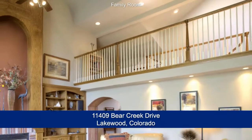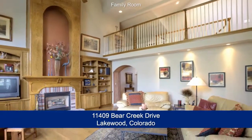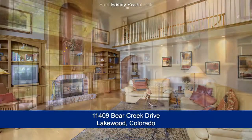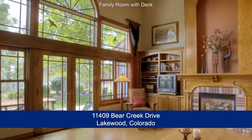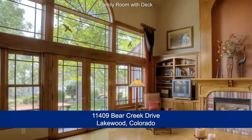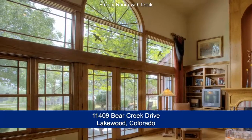Continue back through the foyer to the family room with its two-story vaulted ceiling and a breezeway with loft above. This family room features a gas fireplace with a custom wood mantle. There are also beautiful hardwood floors as well as expansive windows that look out to the park-like setting.